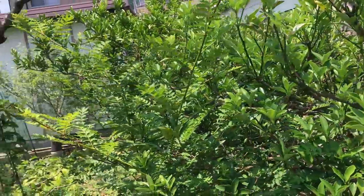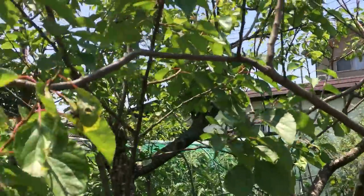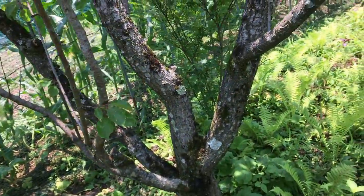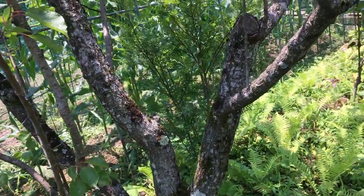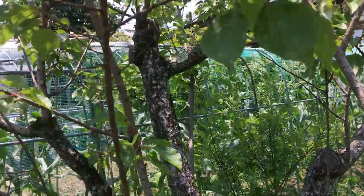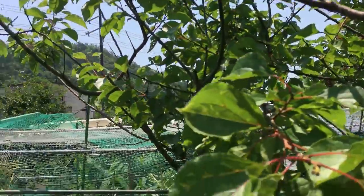This looks like some kind of stone fruit, maybe a cherry. It doesn't look like it's doing very well. You can see the trunk — it's quite old, perhaps a bit diseased. We'd probably need to do some kind of renewal process on this tree here to get any kind of crop.